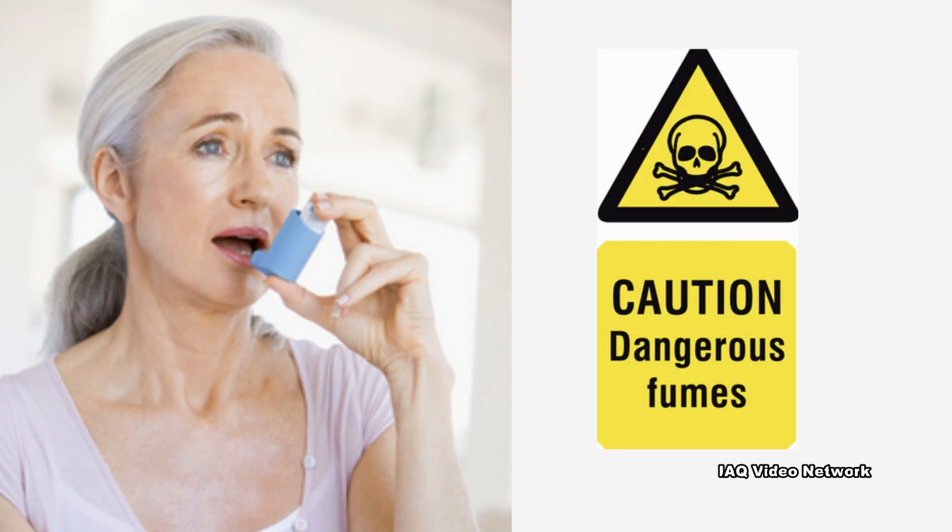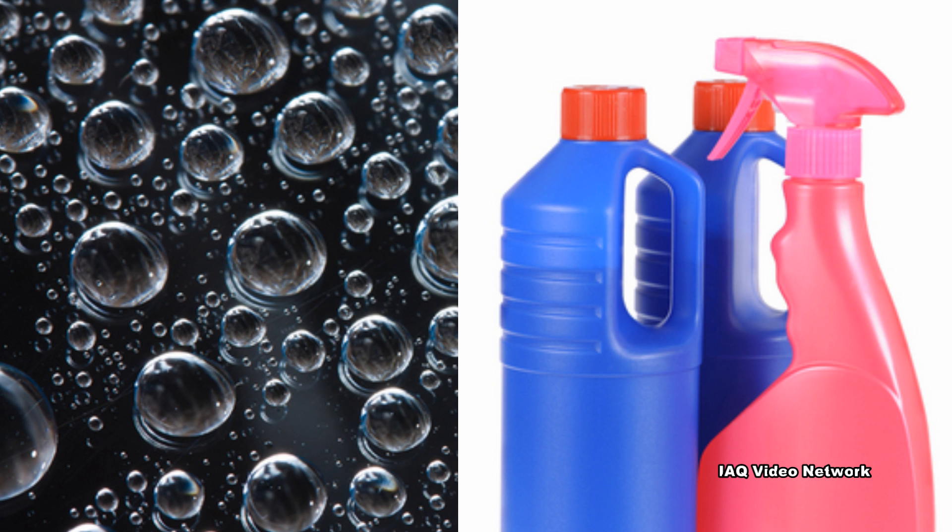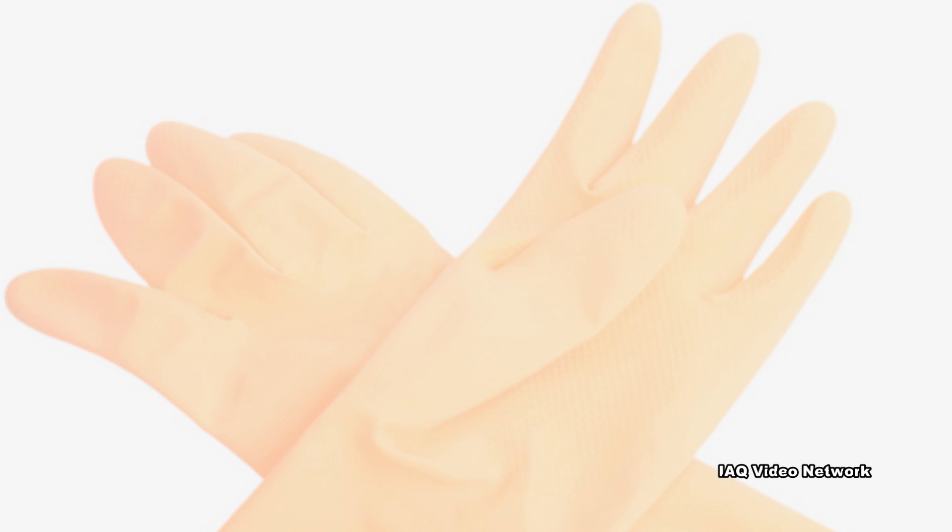Chemicals in some cleaning products can cause asthma or trigger asthma attacks. Some cleaning products even contain hazardous chemicals that can enter the body through skin contact or from breathing gases into the lungs.